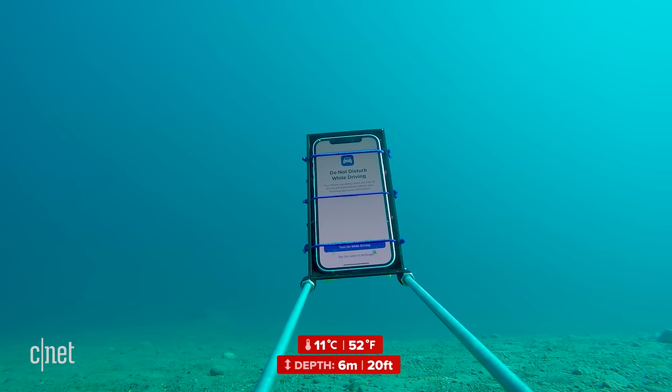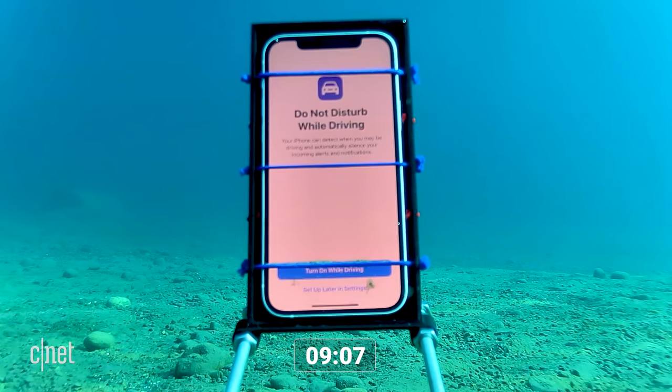This phone is so brand new it's bringing up all of those prompts that show up when you first start using it, like the do-not-disturb-while-driving prompt.